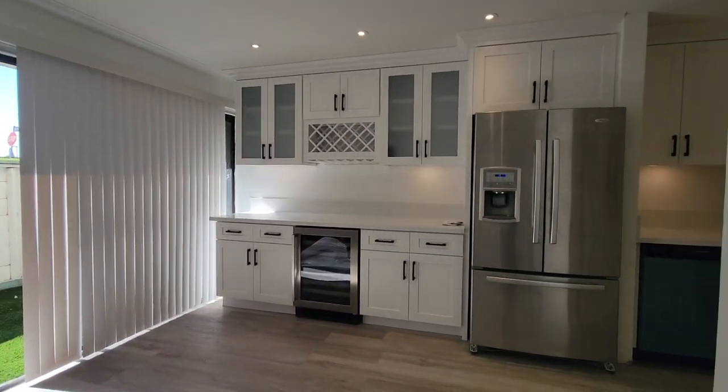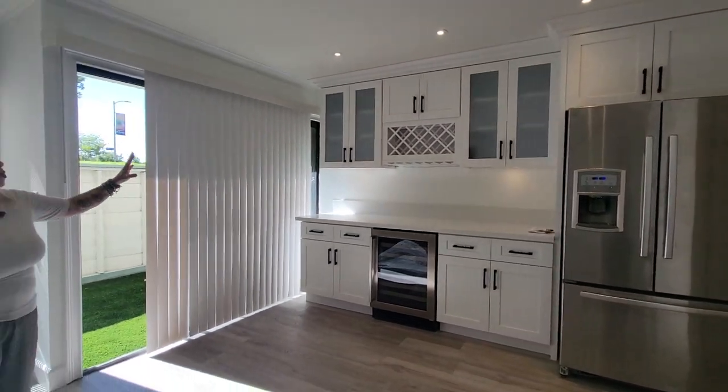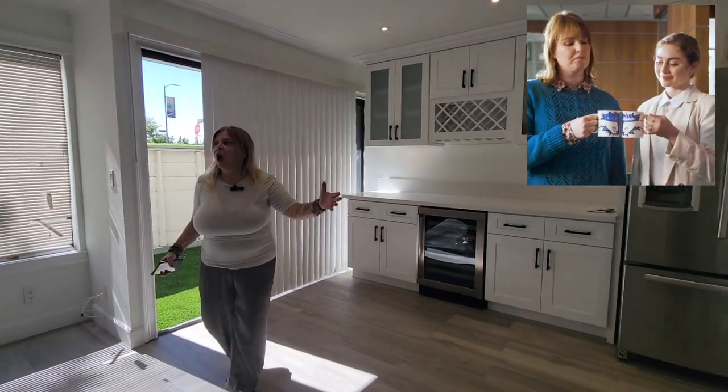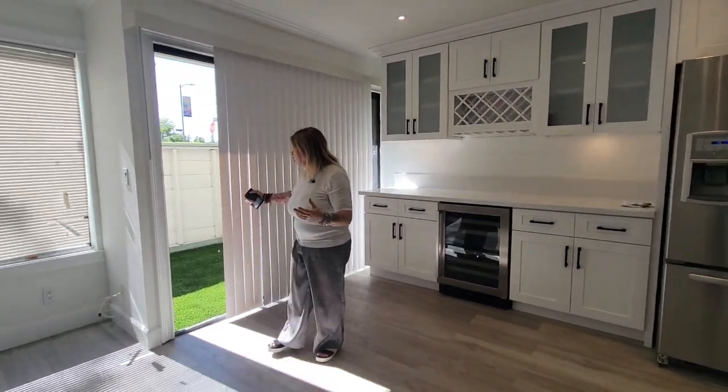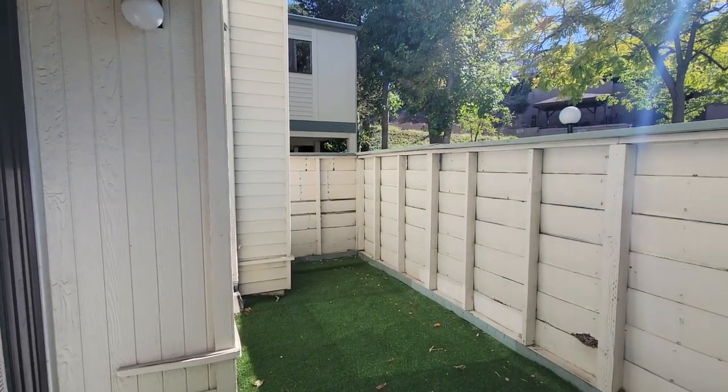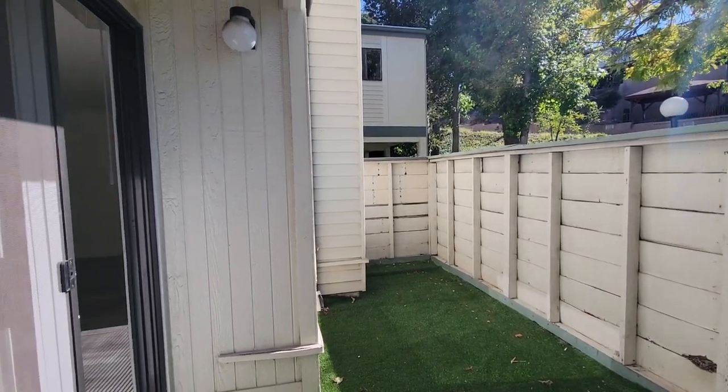Here we are in this beautiful living room area with brand new flooring and a beautifully updated kitchen with plenty of storage. There's a wine cellar right here, a fireplace, and your own little private patio — really nice for people who just want to sit out and relax at nighttime with a glass of wine or beer.